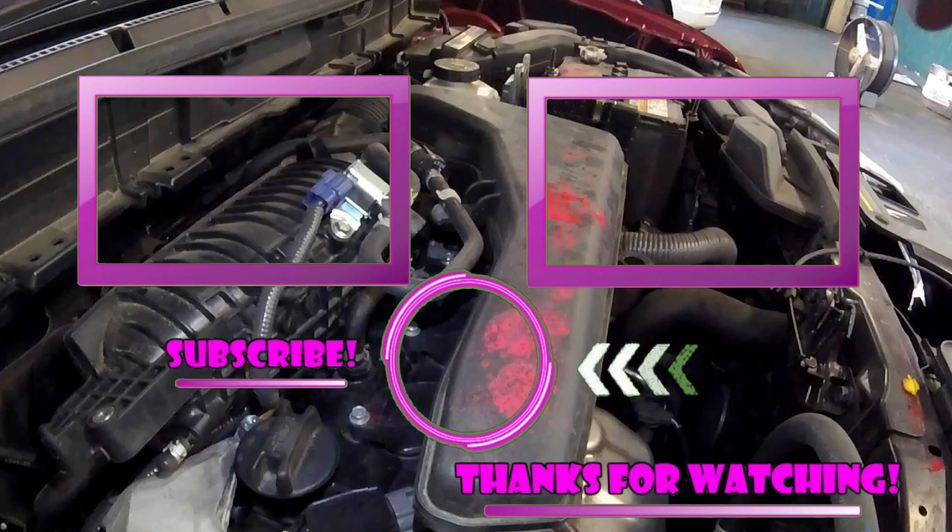Hopefully this video helps you out. Make sure you comment below with the year, make, model, and engine size that it did help you out with, and maybe one of these two videos right here will help you out even more. Make sure to like, subscribe, and share — tell everybody about me. I'll see you guys on the next hopefully helpful video. Thanks for watching.